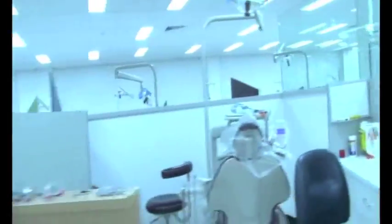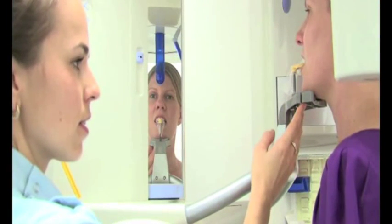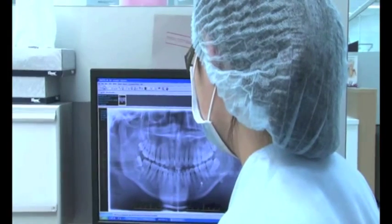The students here work with the latest technology, advanced materials and instruments, and they get in contact with the latest software available in dentistry, so they are prepared to go outside after they graduate.